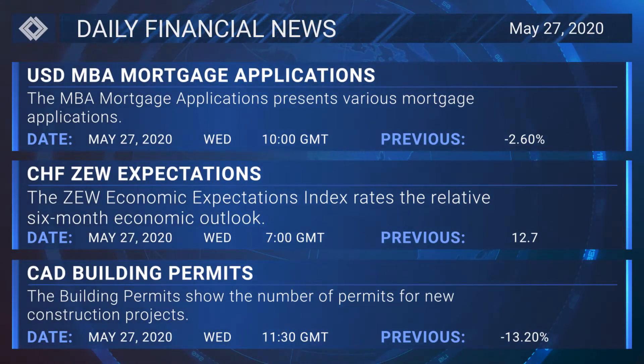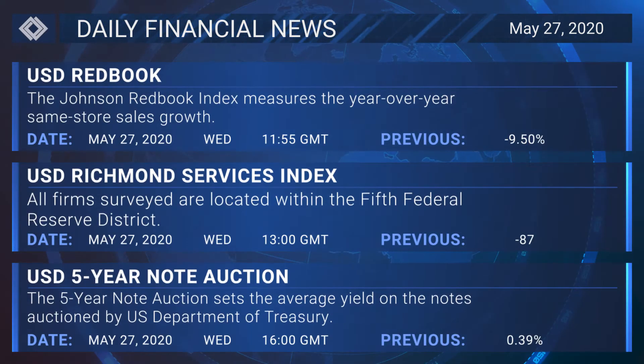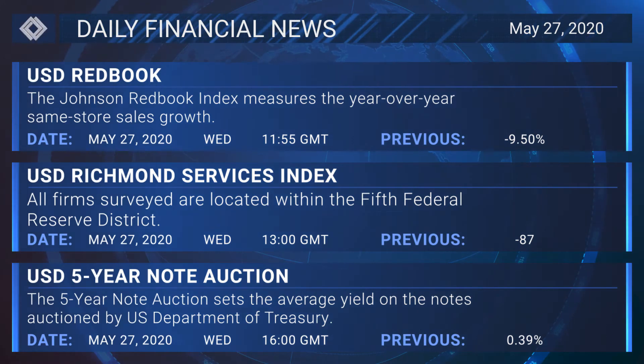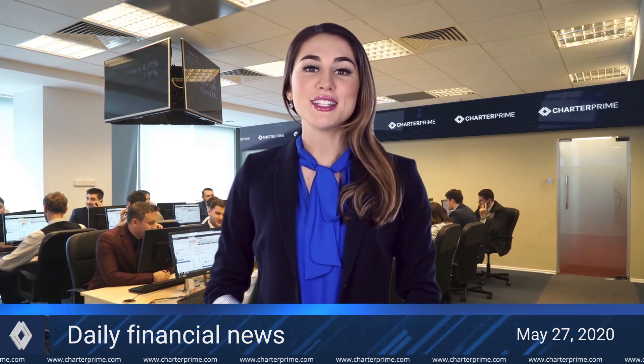Now let's review some of today's world economic events: the US MBA mortgage applications will be released at 1:00 GMT, the Swiss ZEW expectations at 7:00 GMT, the Canadian building permits at 11:30 GMT, the US Redbook at 11:55 GMT, the US Richmond services index at 13:00 GMT, and the US five-year note auction at 16:00 GMT.